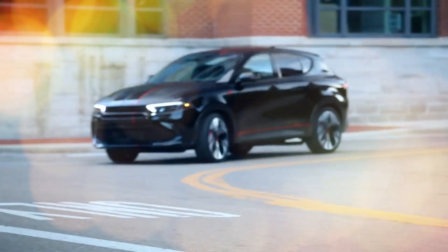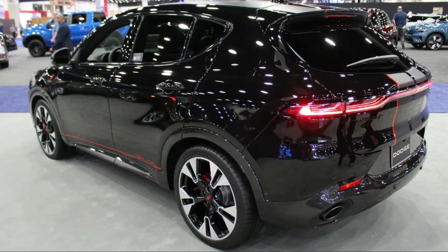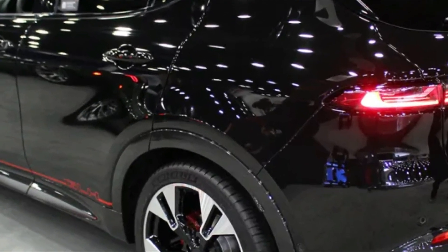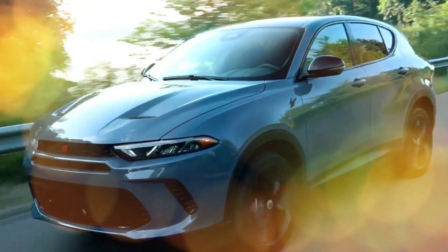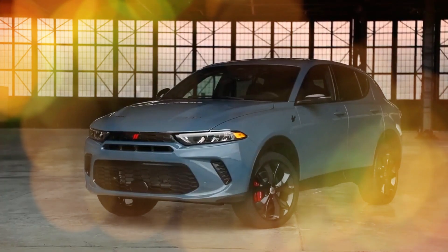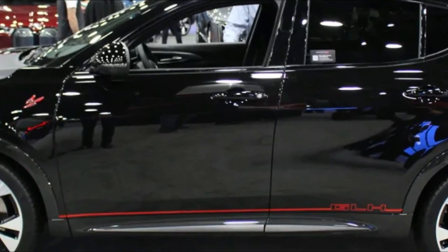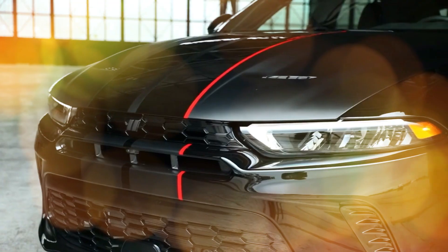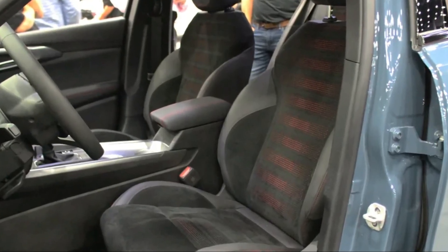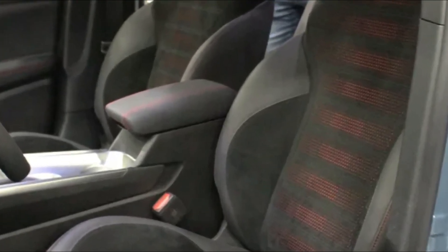The extra cost for the R-T mostly goes to the plug-in hybrid powertrain based around a 1.3-liter four-cylinder shifting through a six-speed auto. Total output comes to 288 horsepower and 383 pound-feet of torque, and it can do more than 30 miles of all-electric driving on a charge. It comes with 18-inch wheels, an eight-way power seat for the driver and six-way power seat for the front passenger, with cloth and leatherette interior and no navigation.